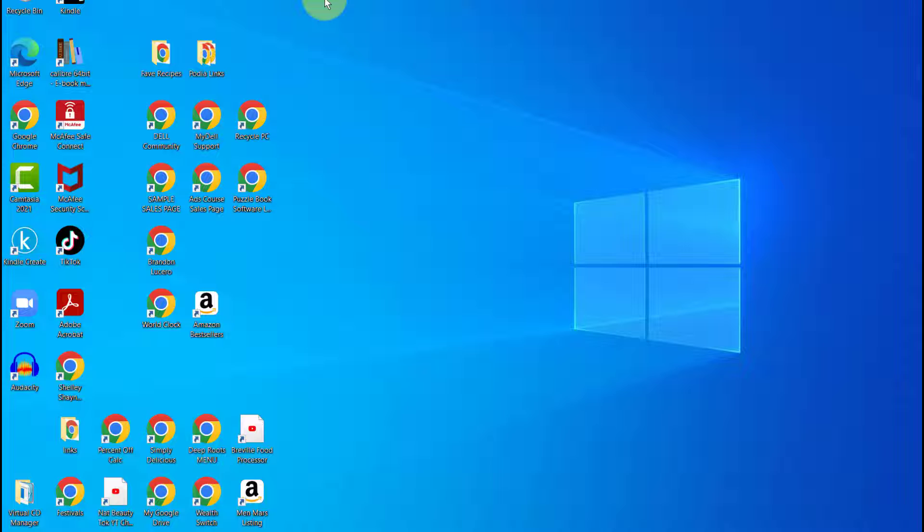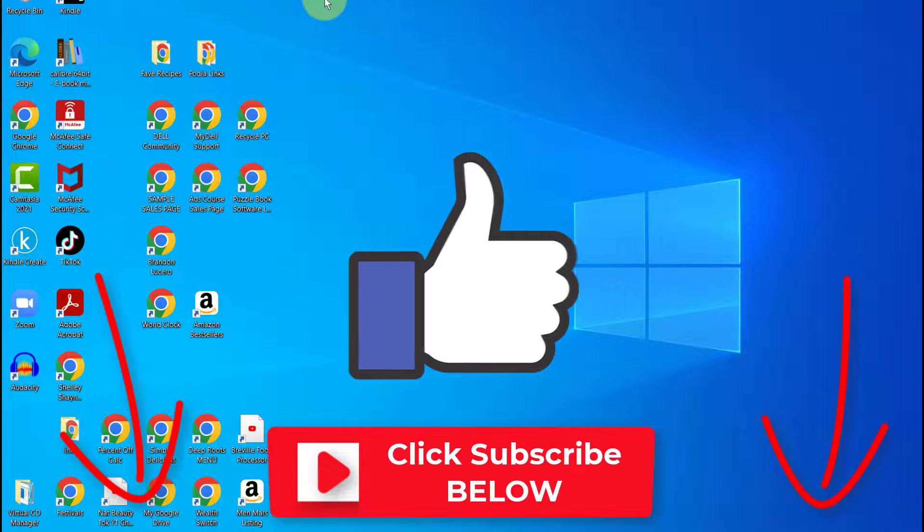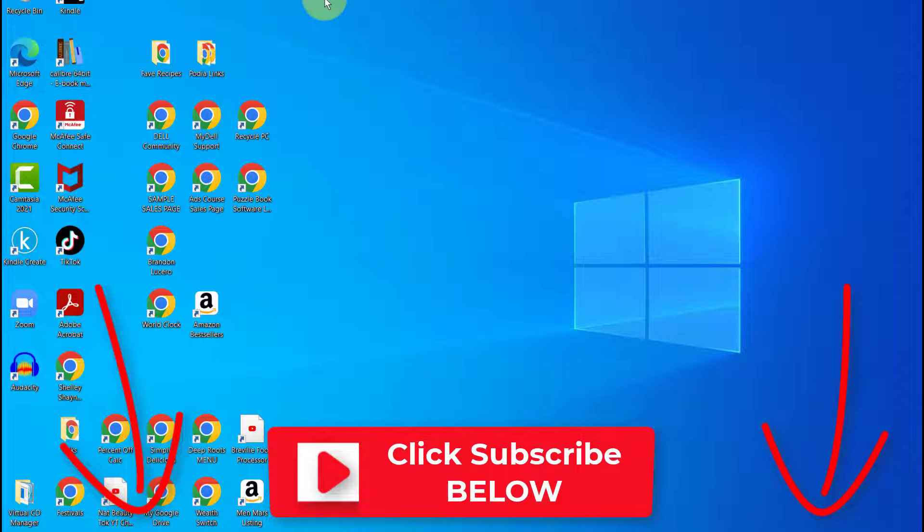That's it for today's video. Leave me a comment and let me know what default option you use for your sound, or let me know if you have any questions. If you found this video helpful, go ahead and smash the like button, and remember to subscribe so you don't miss any new videos. Bye now!